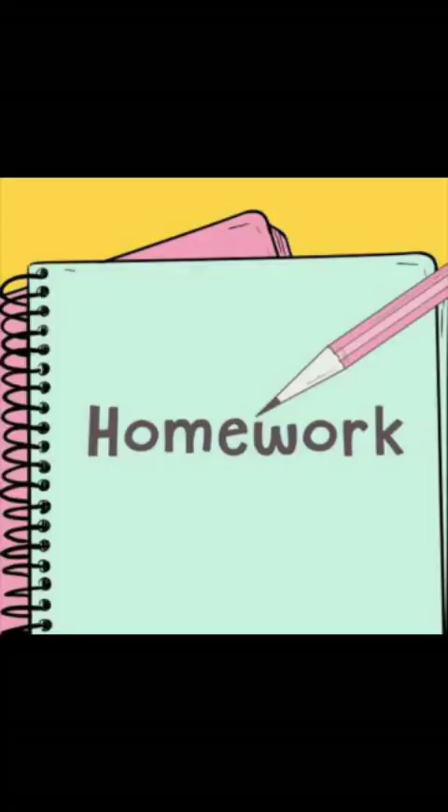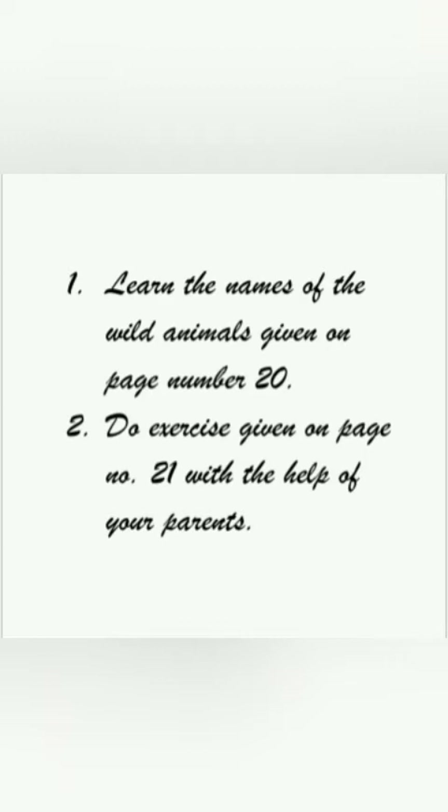Now it's time for your homework. Your first homework is to learn the names of the wild animals given on page number 20. Second one, do the exercise given on page number 21 with the help of your parents. Thank you.